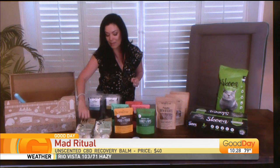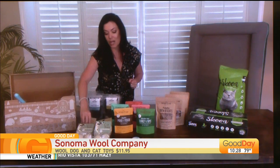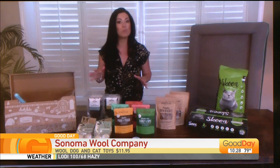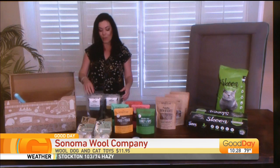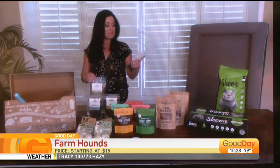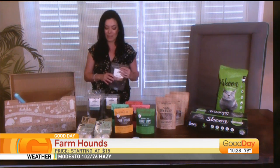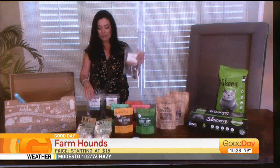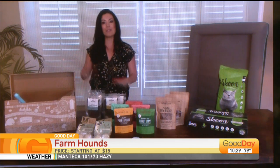We have the Sonomo Wool Company here. These are pet toys for cats or dogs. They're 100% natural wool — better than the plastic stuff, which pets can easily ingest and get sick from. And then we have Farm Howns. These are treats — basically raw meats with no bad ingredients, all-natural. Your pets will love them. They have different flavors, like beef liver.